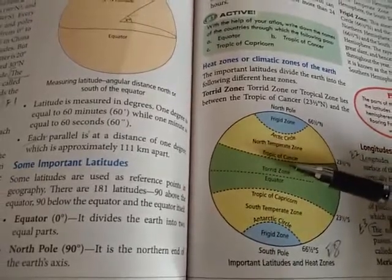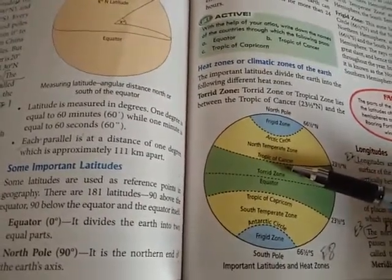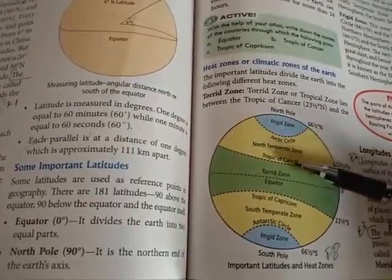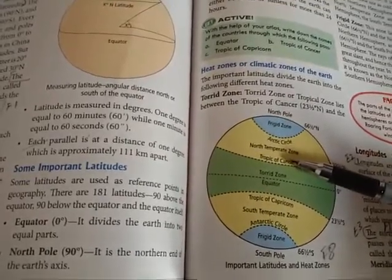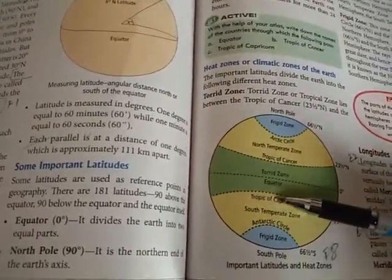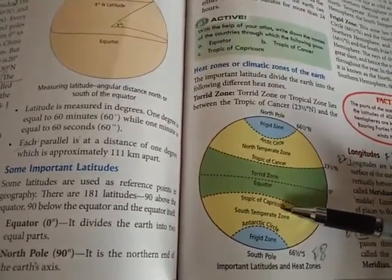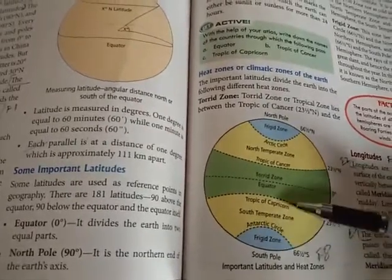The Tropic of Cancer is the northernmost position where the sun's rays appear directly overhead. The Tropic of Capricorn is the southernmost position where the sun's rays appear directly overhead.